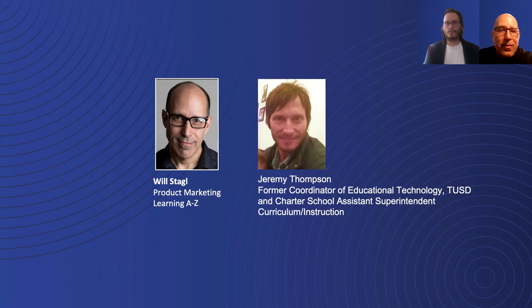I'm joined today by Jeremy Thompson. Jeremy's background as an educator and administrator lent a lot of value to the process of launching and communicating the value of writing instruction tied to reading instruction as we begin to launch this new product. I'm Will Stagel, Product Marketing Manager here at Learning A to Z.